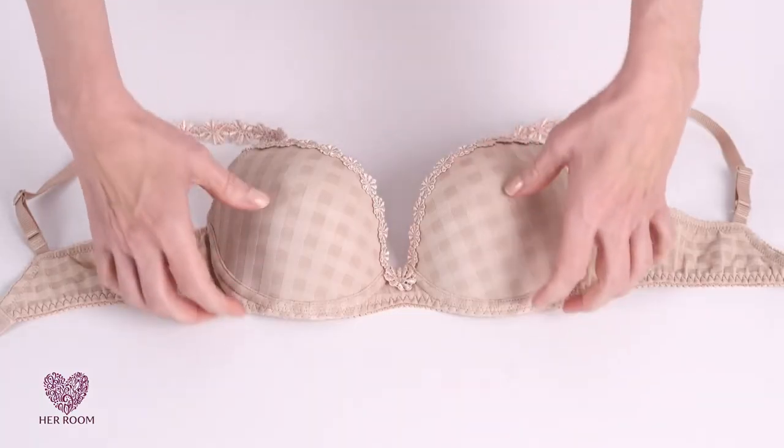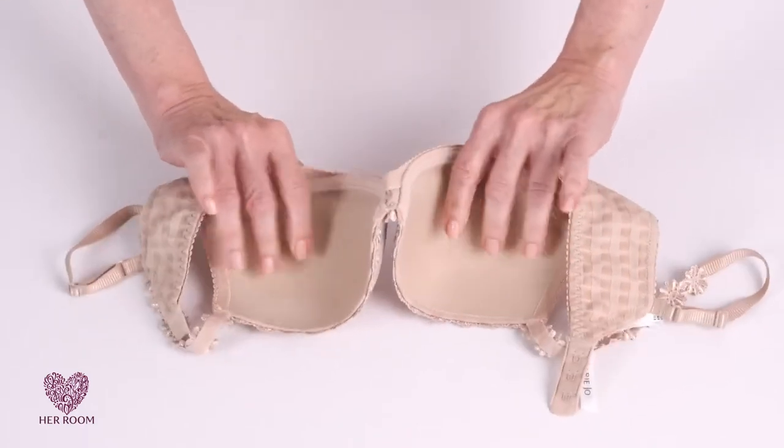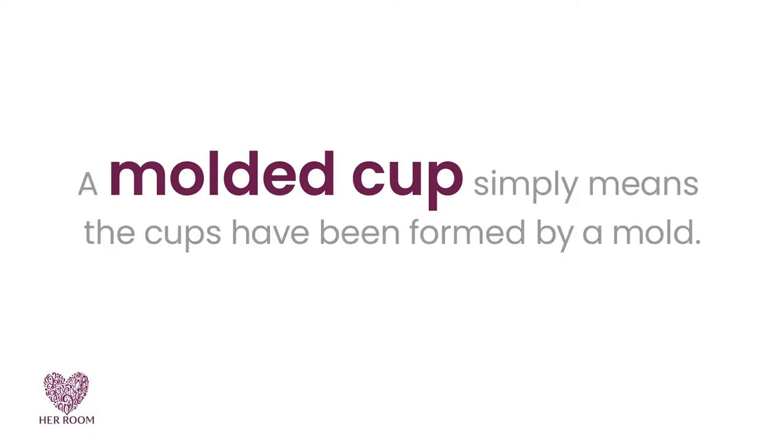A bra with thin cup padding is today called a contour cup bra or a t-shirt bra. Some might call this a molded cup, but this is incorrect. A molded cup simply means the cups have been formed by a mold, not that padding is in the cups.